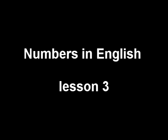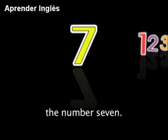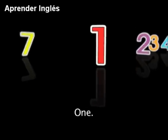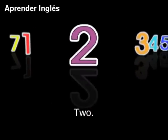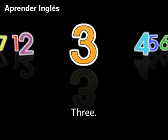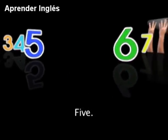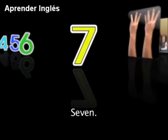On today's show, we will learn all about the number 7. The number 7 is the 7th number: 1, 2, 3, 4, 5, 6, 7.